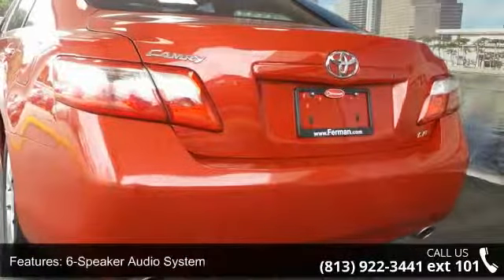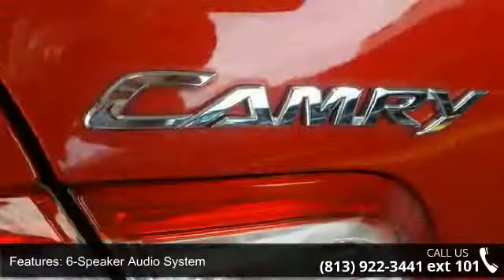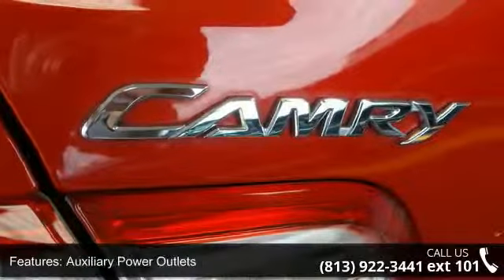Additional features include a six-speaker audio system, auxiliary power outlets, CFC free air conditioning, and cruise control.